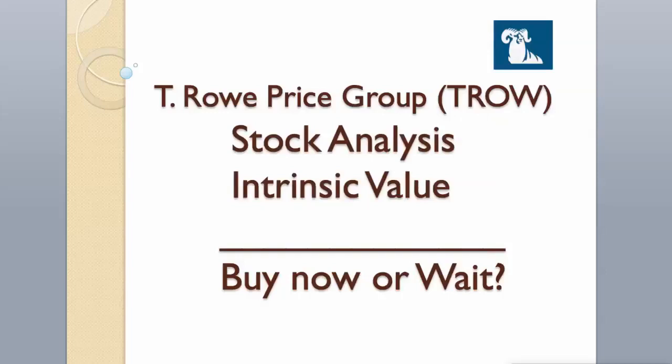Hi guys. Today we will analyze T. Rowe Price Group stock and calculate its intrinsic value using two different valuation models. Hit the like button and subscribe to my channel if you want to see more videos like this.